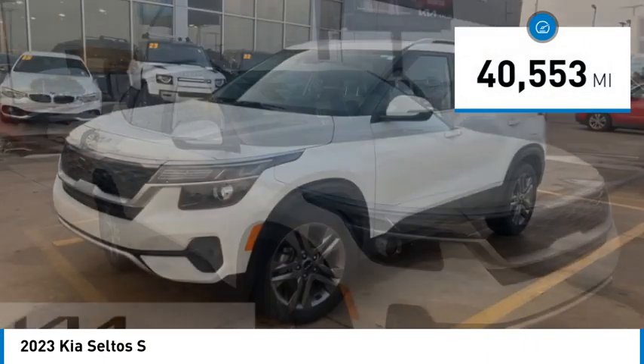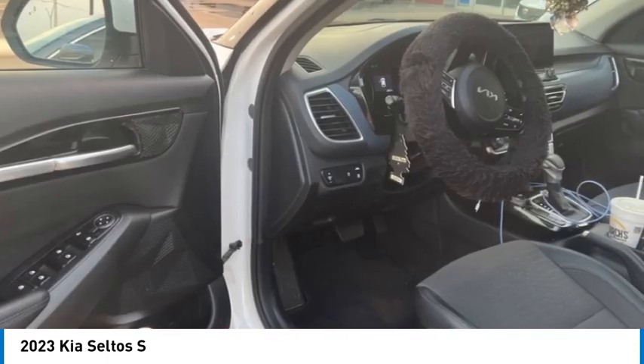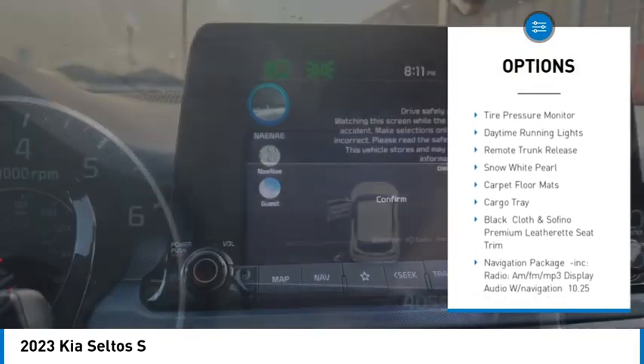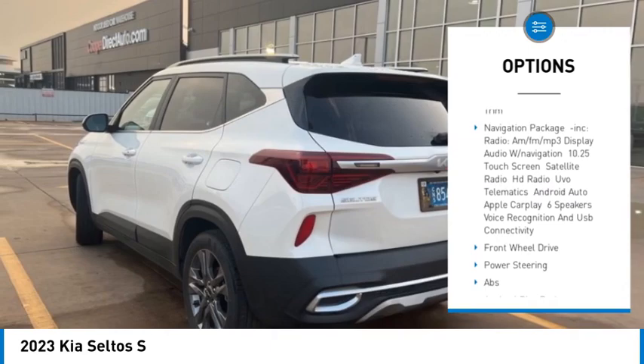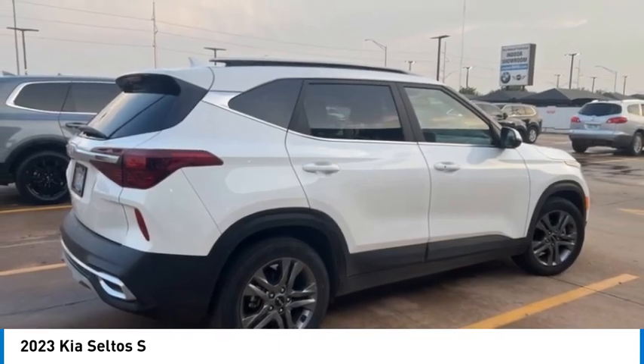This vehicle has less than 45,000 miles. Here are some of this vehicle's great options: blind spot monitor, heated mirrors, aluminum wheels, remote engine start, rear spoiler, brake assist, stability control, tire pressure monitor, daytime running lights, and remote trunk release.